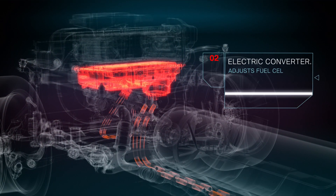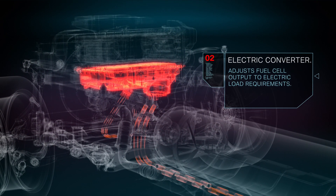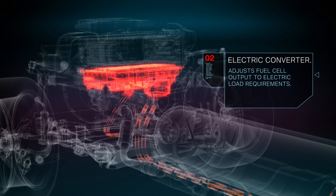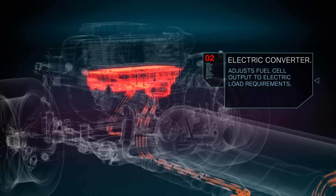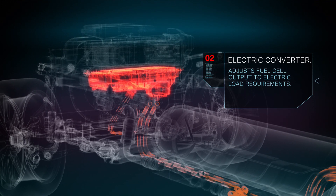The electric converter is located below the fuel cell stack. It adapts the voltage level from the fuel cell to the voltage level of the electric powertrain and the peak power battery.